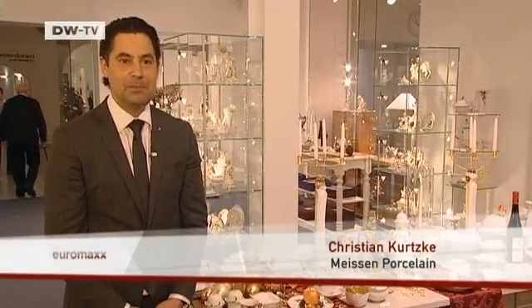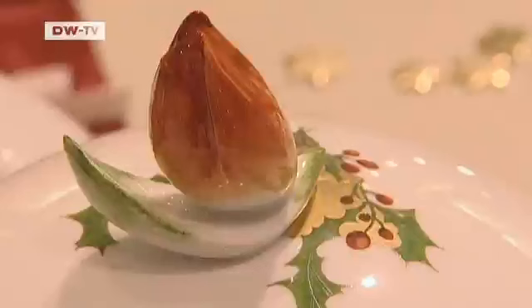It's a material extracted in the Meissen area. They fire it at very high temperatures — about 1,400 degrees Celsius — much higher than others. That creates a special density and an intensity of white that makes the color stand out.